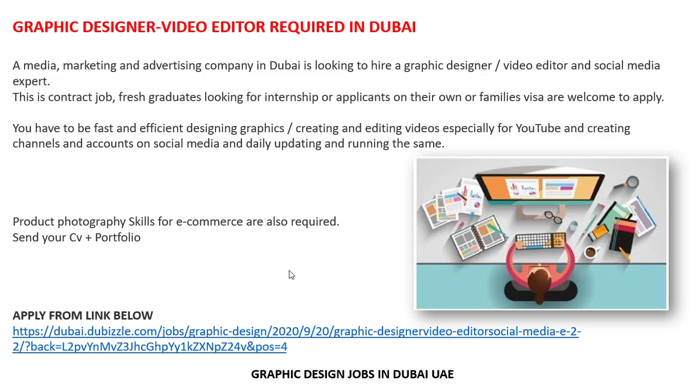You have to be fast and efficient. Responsibilities include graphic designing, creating and editing videos especially for YouTube, creating channels and accounts on social media, and daily updating and running the same. Product photography skills for e-commerce are also required. Send your CV plus portfolio.